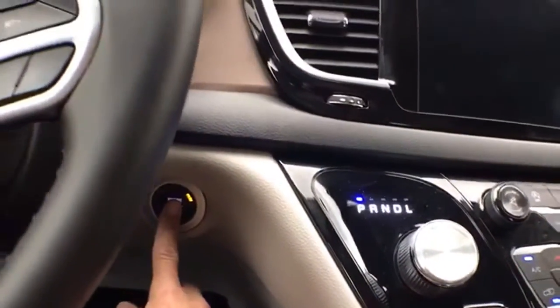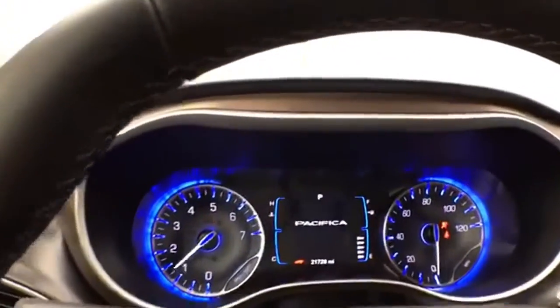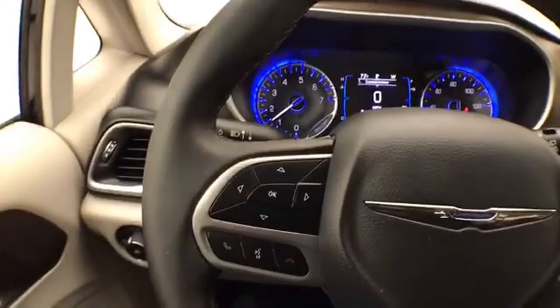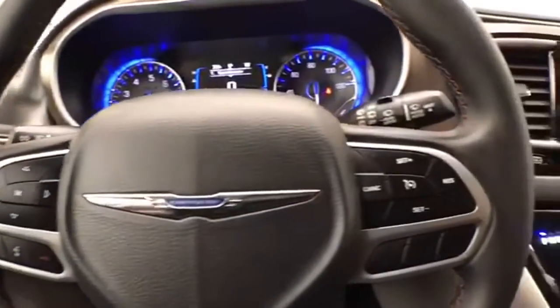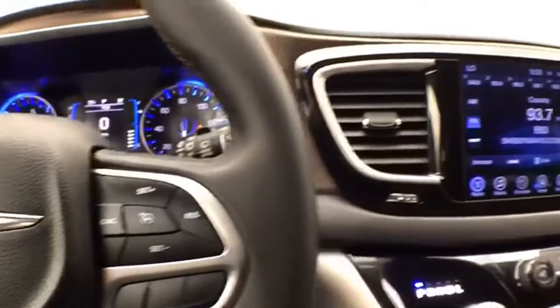Push button start. Large, easy-to-read gauges. Cruise control is steering wheel mounted so you can keep your hands on the wheel.